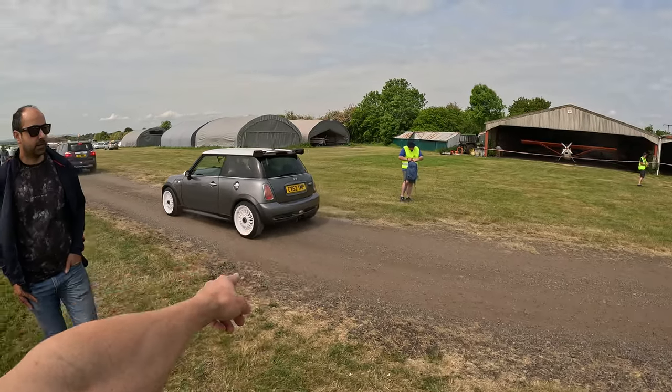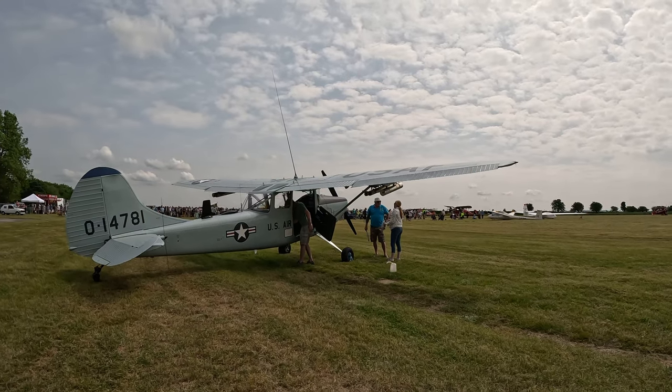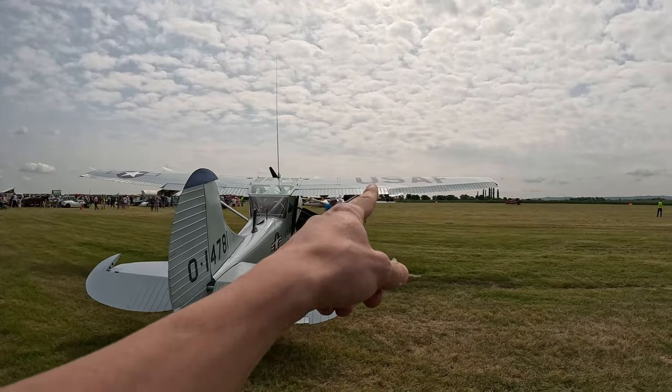Nice Mini Cooper. This one is very interesting — it has some rockets, or whatever they are, on the wing. I don't know if you can see from here, but they're just over there.